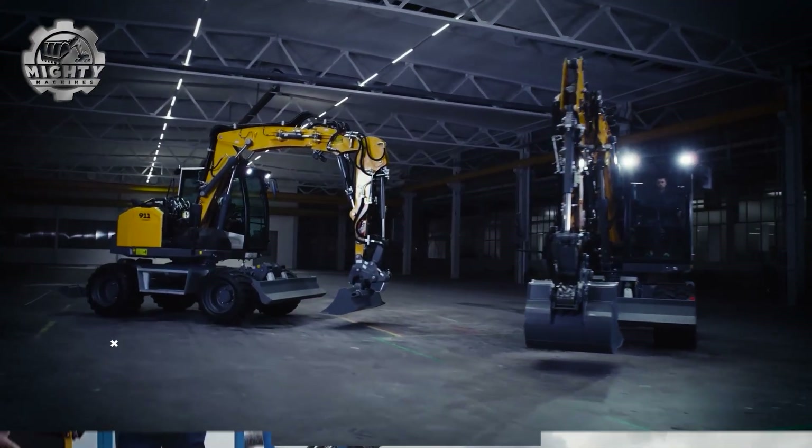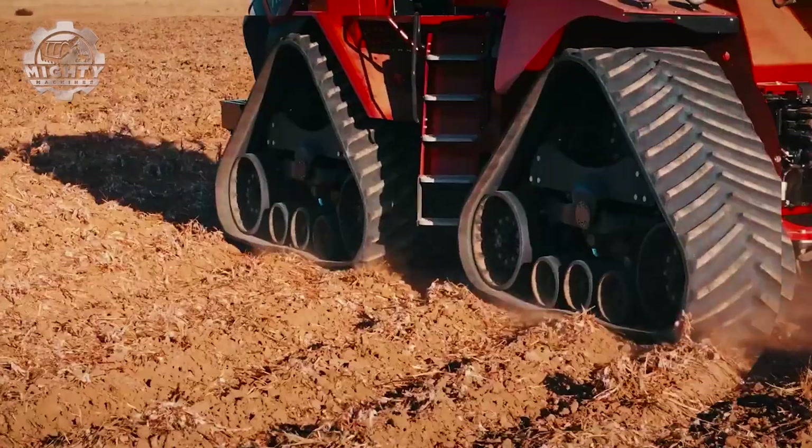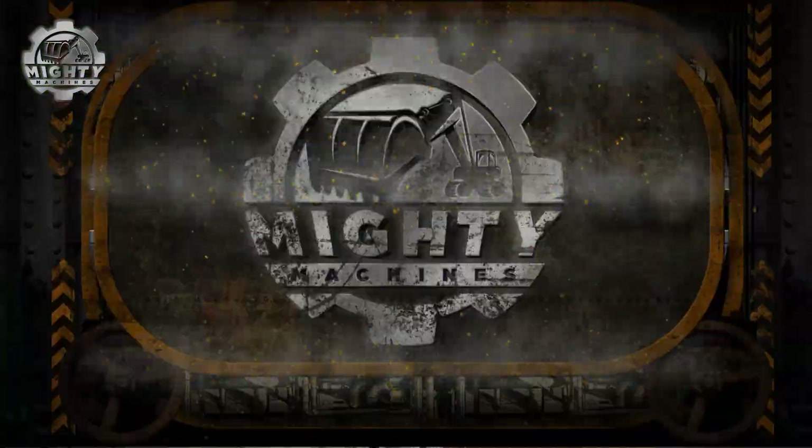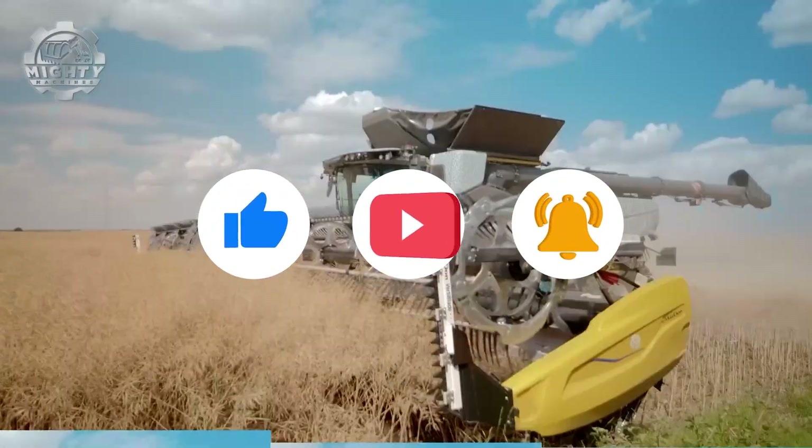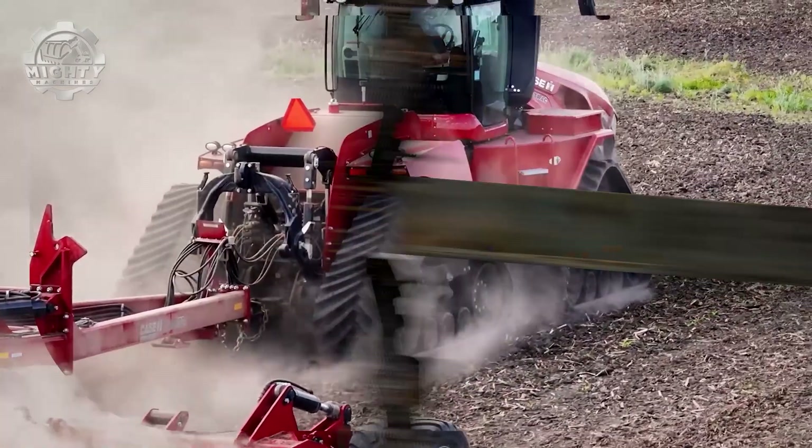The power of these machines is just the beginning — there's so much more to see. Check out our other videos for more incredible engineering in action. And don't forget to like, share, and subscribe to Mighty Machines to stay tuned for the next big build.